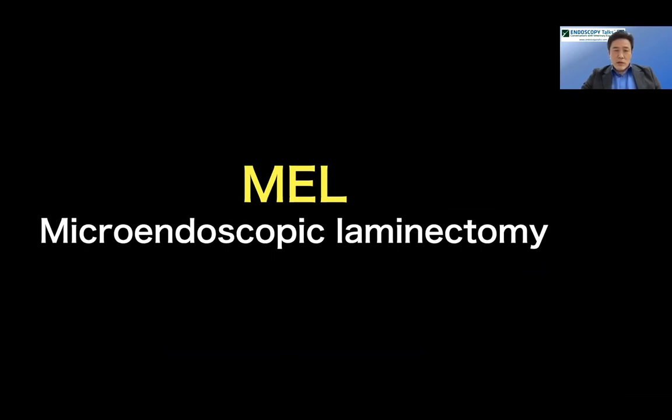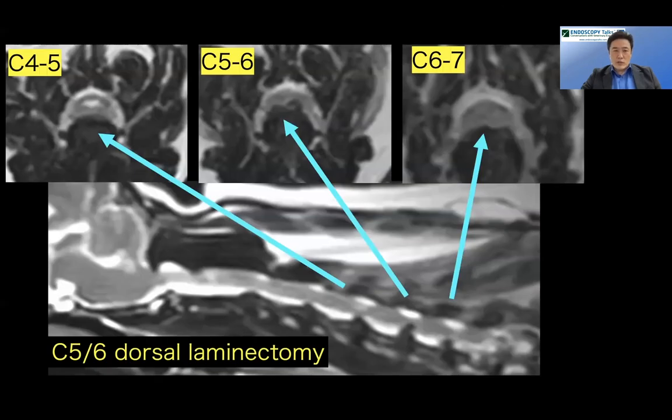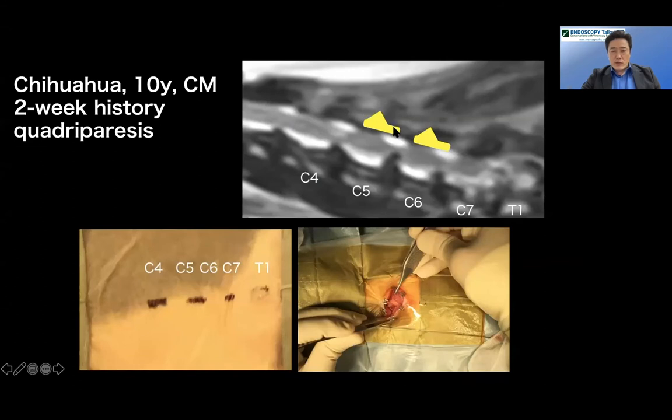Next is MEL — microendoscopic laminectomy — which we use mainly for cervical disc surgeries. This dog had multiple cervical disc protrusions: C5-6 being the most severe, with C4-5 and C6-7 showing moderate to mild spinal cord compression. Instead of multiple ventral slot procedures in a very small dog, we decided to go from the dorsal side using the endoscope to remove the roof of the vertebra at C5 and C6 to decompress the spinal cord dorsally with MEL.